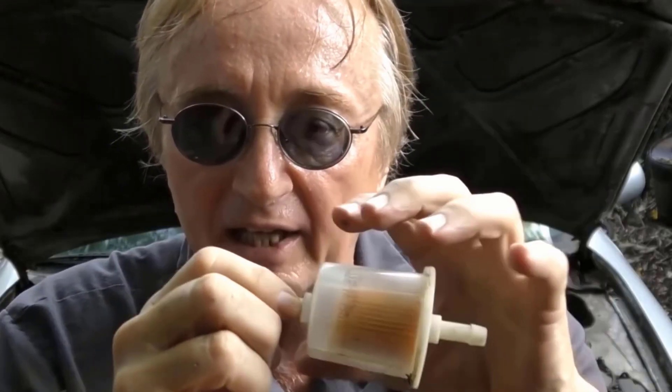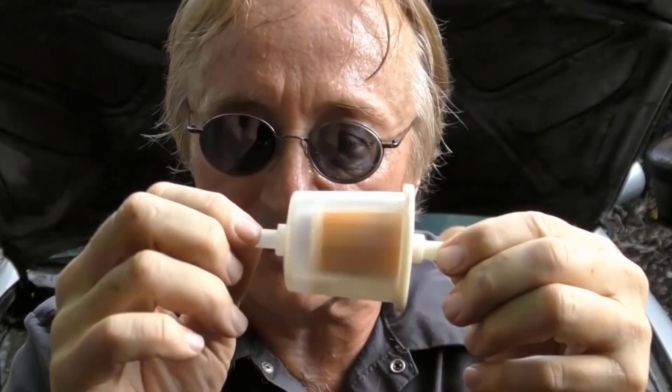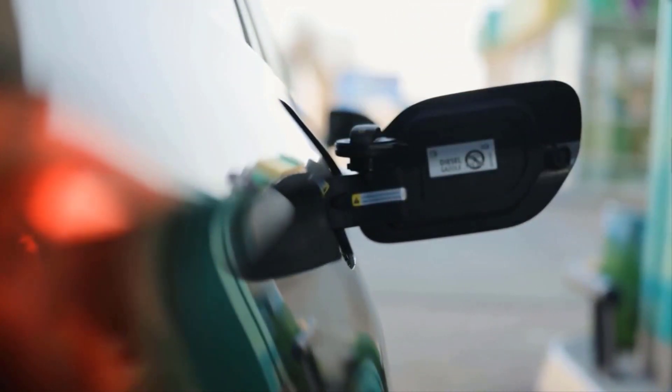A fuel filter is an essential component of a vehicle's fuel system. It is responsible for preventing contaminants and debris from entering the engine. Over time, fuel filters can become clogged or damaged, which results in a range of potential problems.